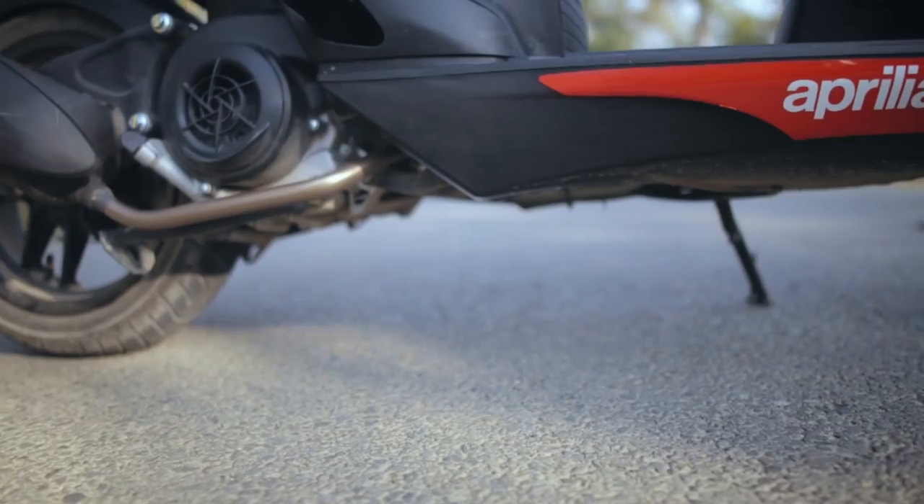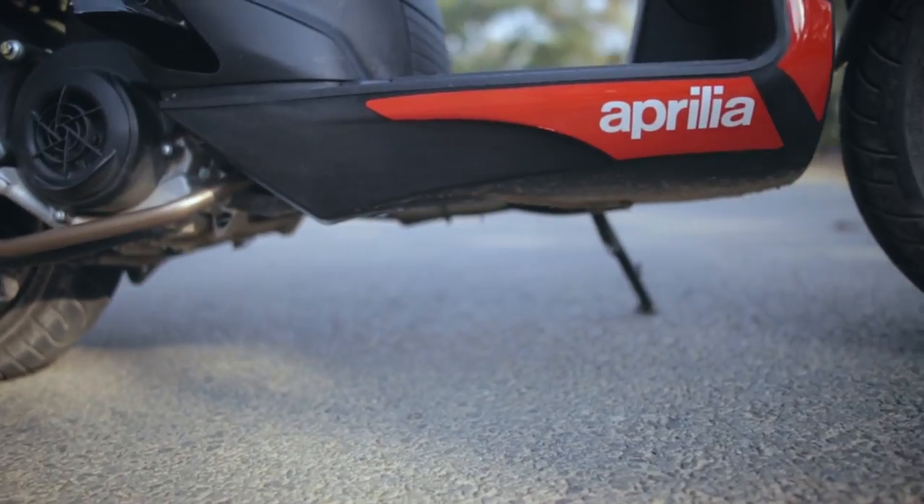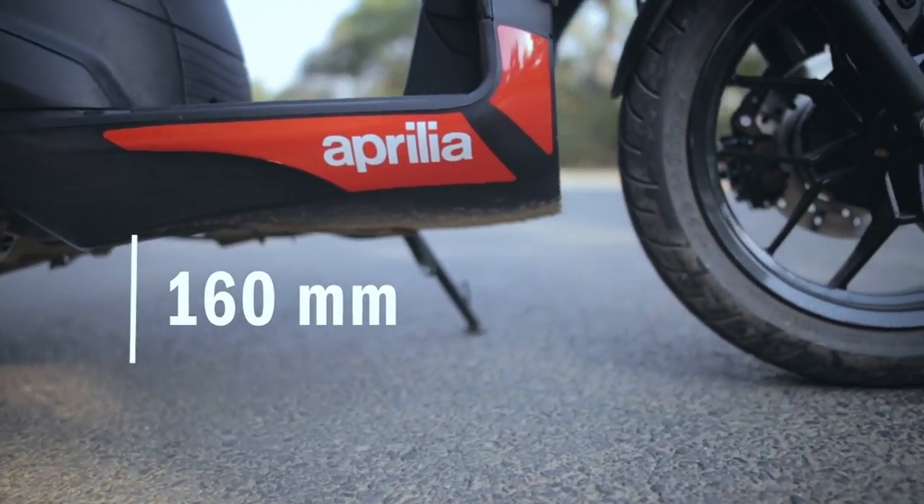Also with the high ground clearance, there's no problem on potholes or any other bad roads, unlike other scooters in the market.